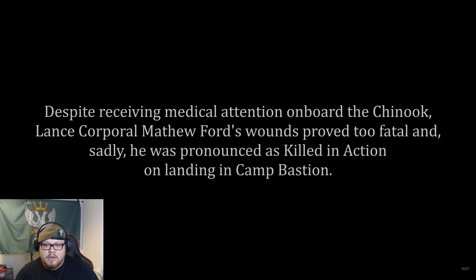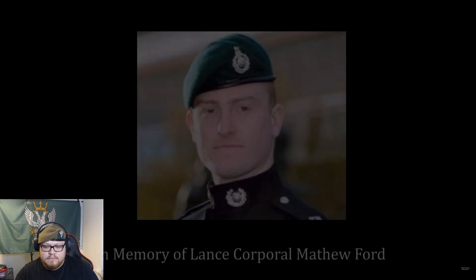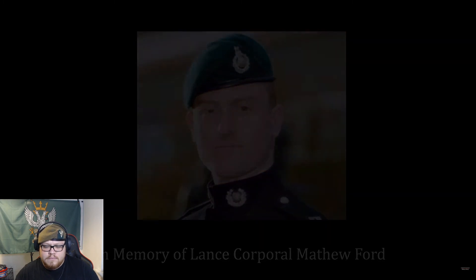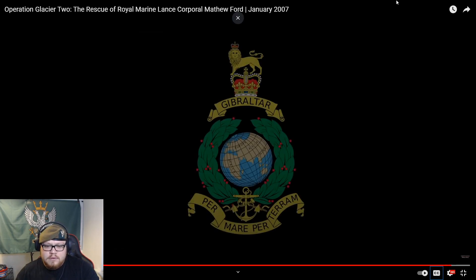Unfortunately, Lance Corporal Matthew Ford didn't make it — and that's one of the realities of war. Rest in peace. Thank you for watching — don't forget to hit that like and subscribe button, and head over to the Live Forevermore channel, which has really good documentaries like this. Thank you very much, I'll catch you all later.